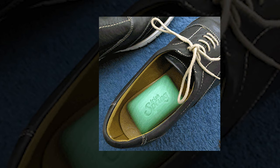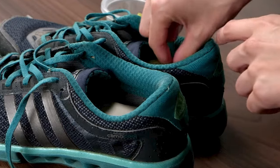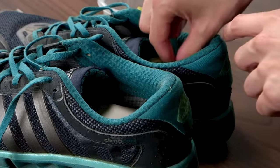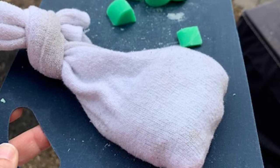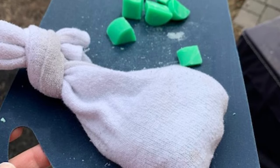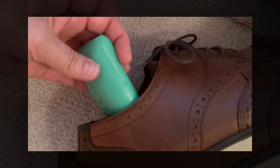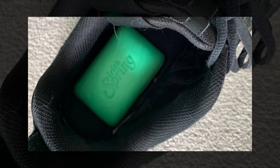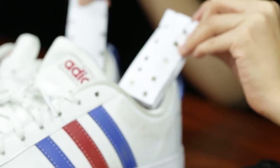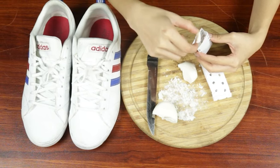Deodorize shoes. Deodorizing shoes with Irish Spring Soap is a simple and effective method to help eliminate unpleasant odors. The strong, fresh eucalyptus scent can neutralize and mask odors in your shoes. To freshen up shoes, place a full bar or pieces of soap inside a small bag or an old clean sock, then place this inside any shoes that need freshening up. Make sure there's space for air to circulate. Leave the soap overnight to absorb and neutralize odors, leaving behind a fresh scent. You can also place mesh bags filled with Irish Spring Soap in shoe cabinets and around shoe racks.